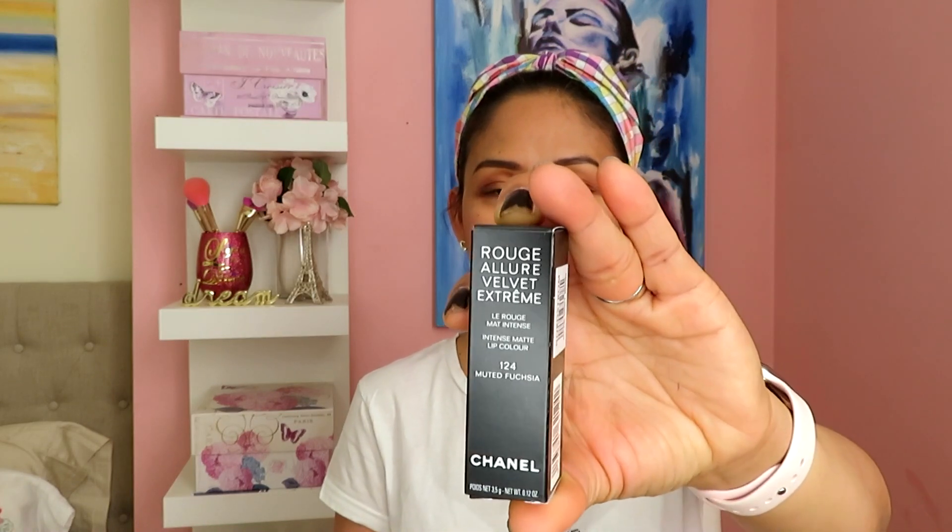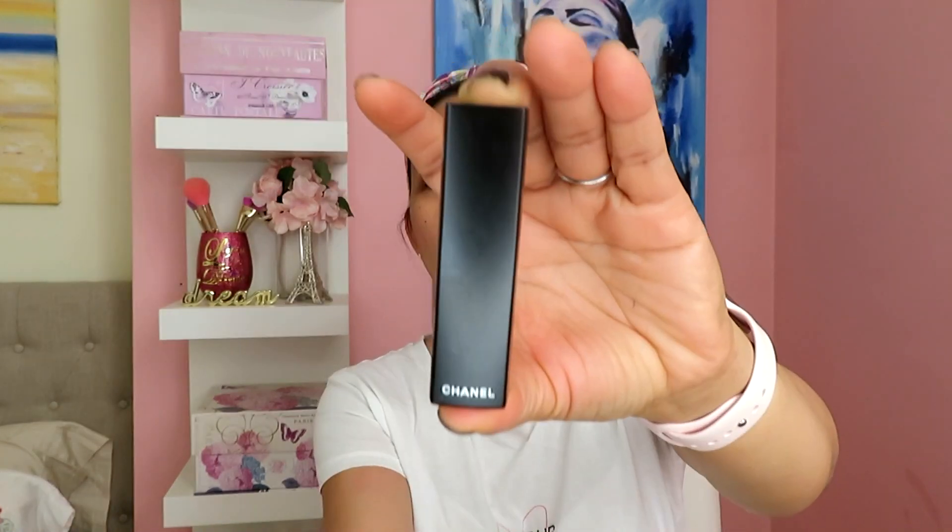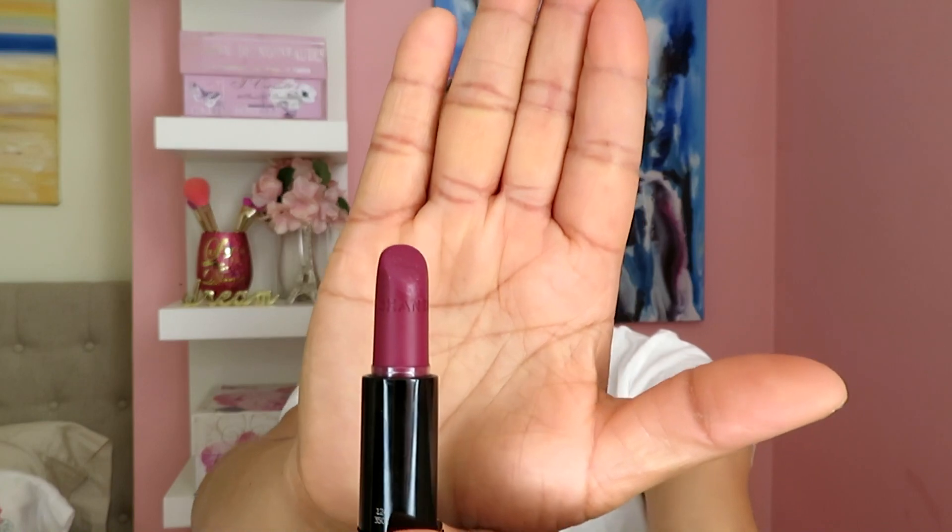Moving on to the third haul I got from Chanel. The third one is this Rouge Allure Velvet in number 124 — it's a limited edition lipstick. I'm going to show you how it looks. This is the lipstick case, you just press this button and it comes out, and you just have to pull it. This is the shade.